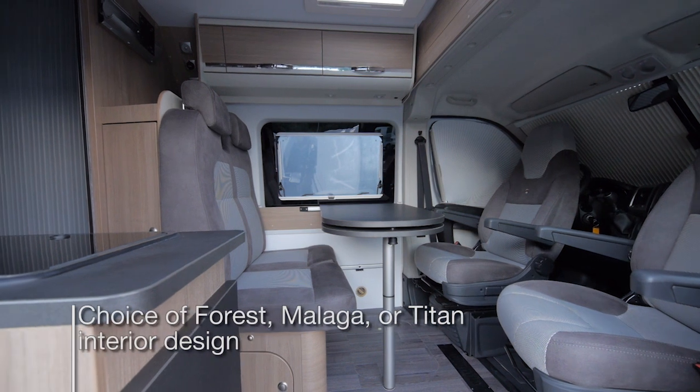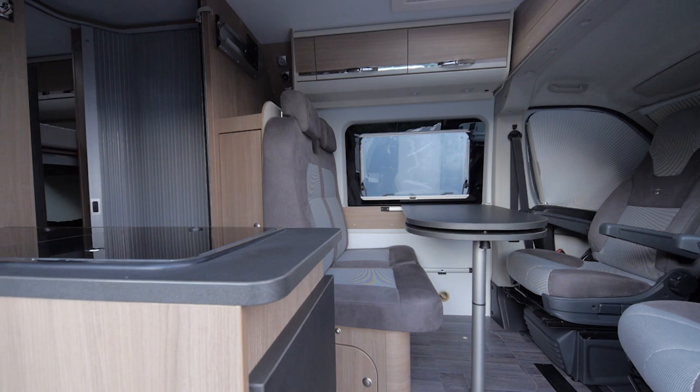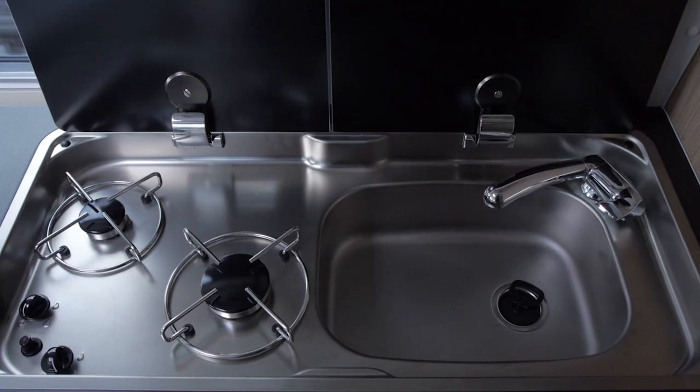Inside there is a choice of Forest, Malaga or T10 interior design. This model is in Malaga and all models also have a choice of textiles.